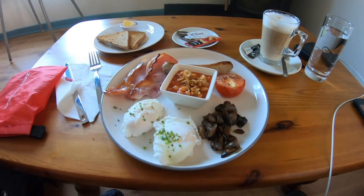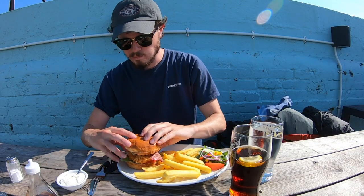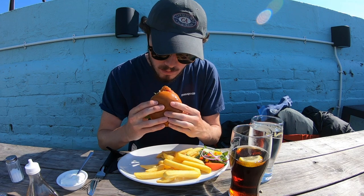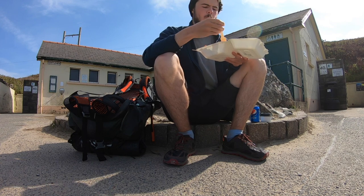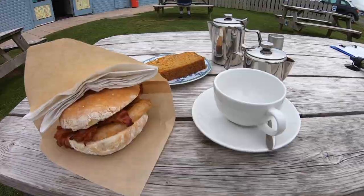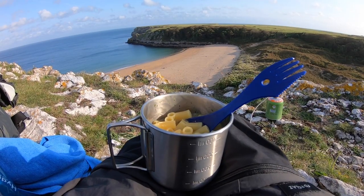Where to eat: there are some really nice cafes, pubs, and bars along the way where you can stop for fish and chips, a burger, a hot chocolate, a pint of ale — that kind of thing. But they're not that common and it's not like you're walking past somewhere every hour. Sometimes you only pass one place a day if that. So the majority of the time you want to be bringing your own food to cook at the campsite or on your stove when wild camping.